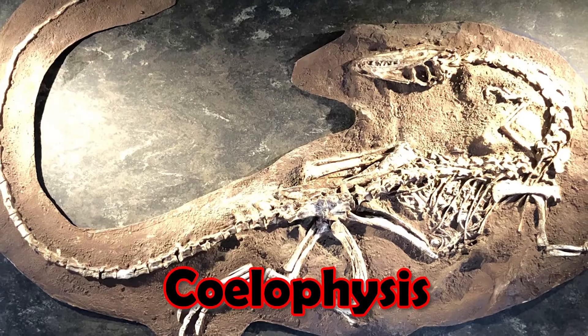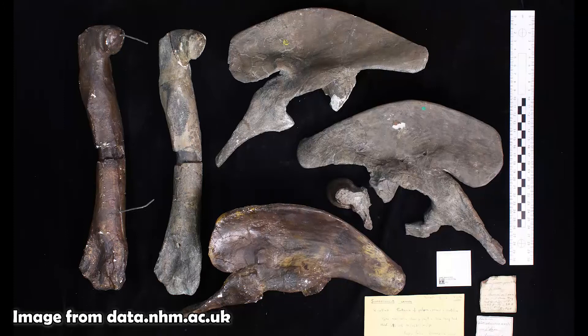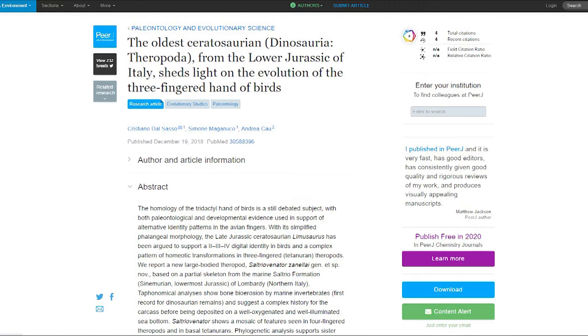The Coelophysoidea were a group of early theropods that emerged in the Triassic period around 221 million years ago. And at three and a half meters long, Sarcosaurus is one of the larger members of this group of dinosaurs.